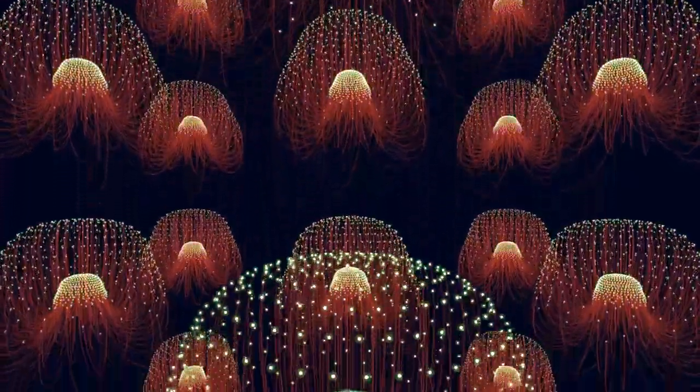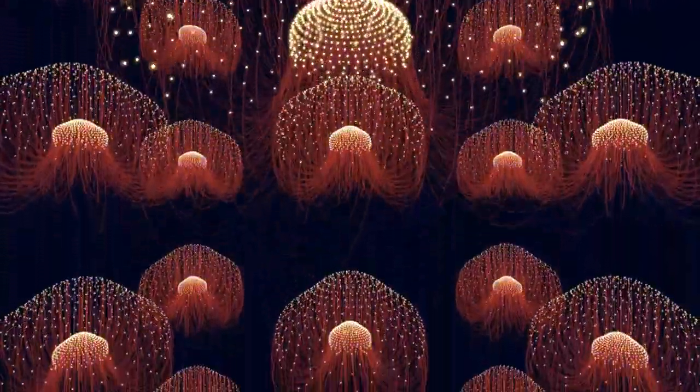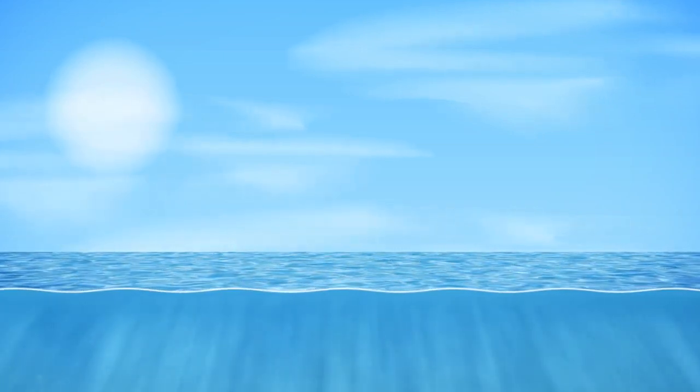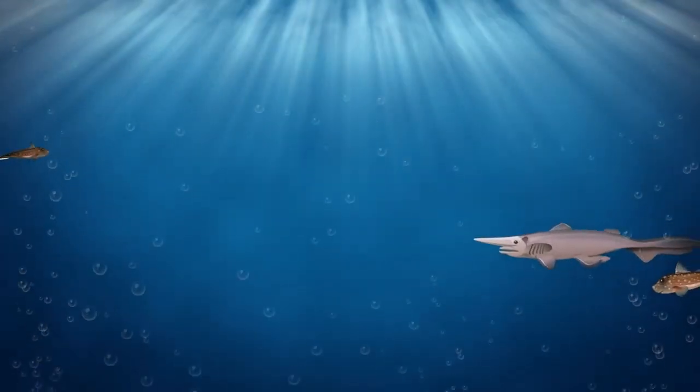Some use bioluminescence to communicate with potential mates or distract predators, while others create patterns to confuse prey or predators alike. This adaptation not only demonstrates the creatures' mastery of their lightless habitat, but also highlights the diversity of survival strategies in the extreme conditions of the deep sea.